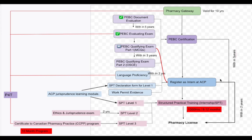My suggestion: once you complete your evaluating exam, try to go to the CCPP program. If you cannot, then go for qualifying exam and OSCE, get your PEBC certification done. Be aware that if you register as an intern at ACP and couldn't complete your licensing within two years, you go back to after the evaluating exam stage — you will have to pass qualifying part one, then qualifying part two, and go through all those steps again.